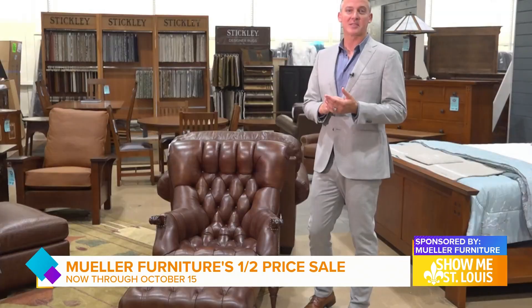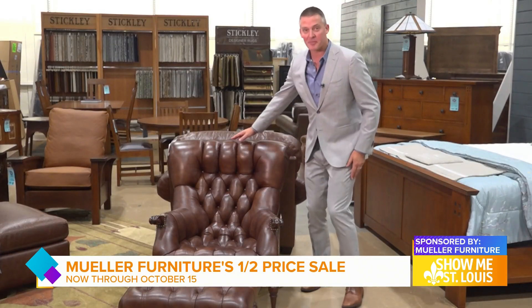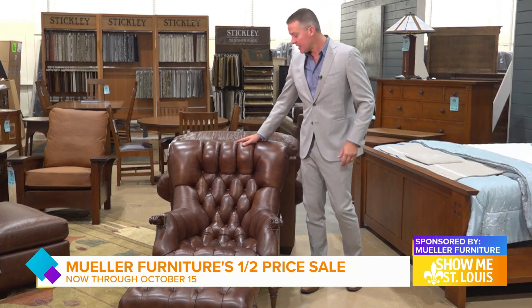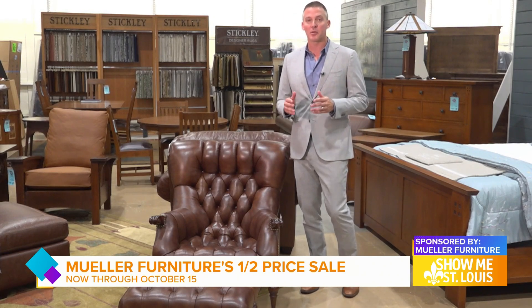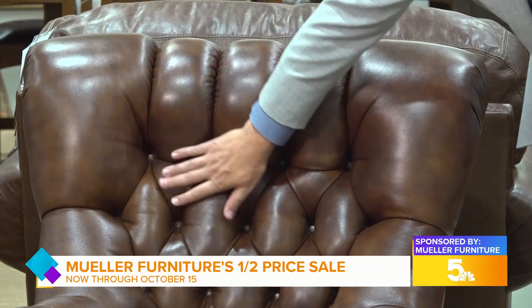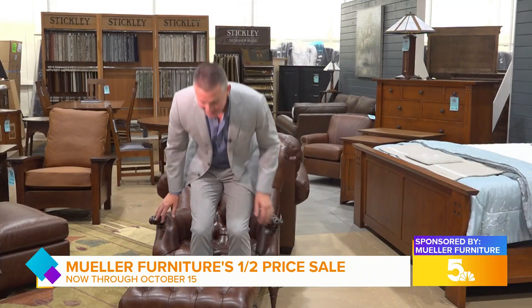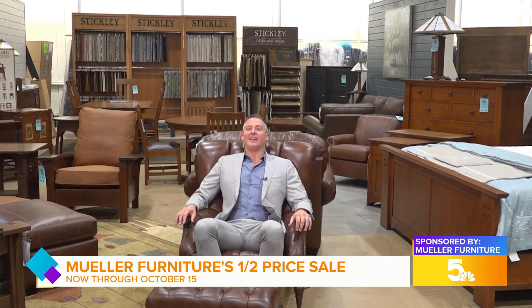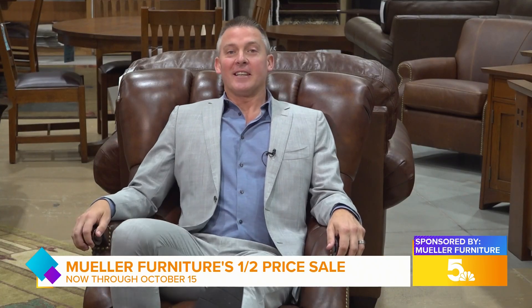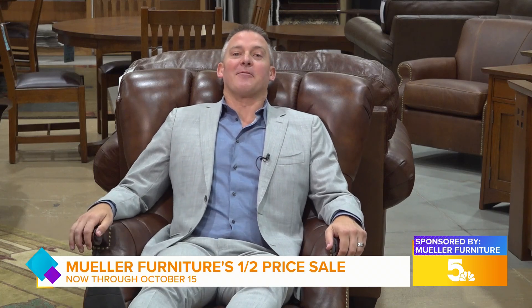One of the most popular pieces so far has been the Leopold chair, named after one of the founders, Leopold Stickley. It takes a skilled upholsterer four hours to hand-tuft all of the tufts in this chair. And when you sit in it, you can definitely feel all that extra time and effort, because it is amazingly comfortable.